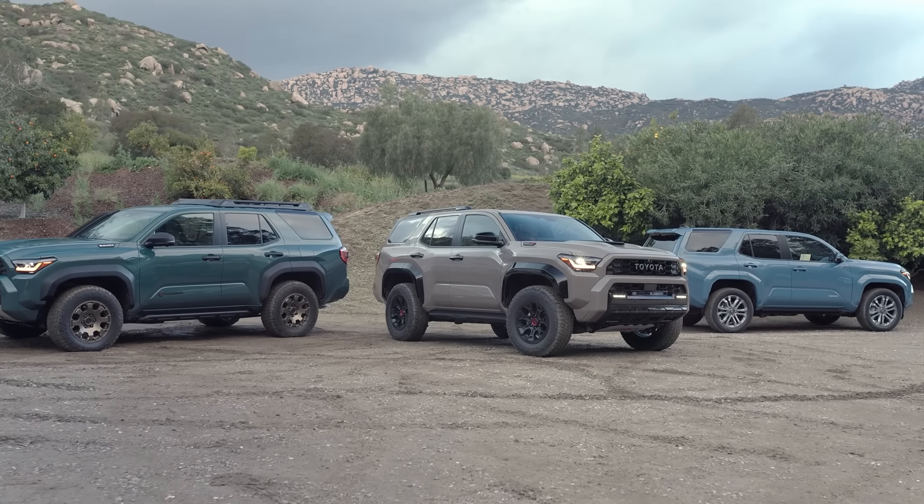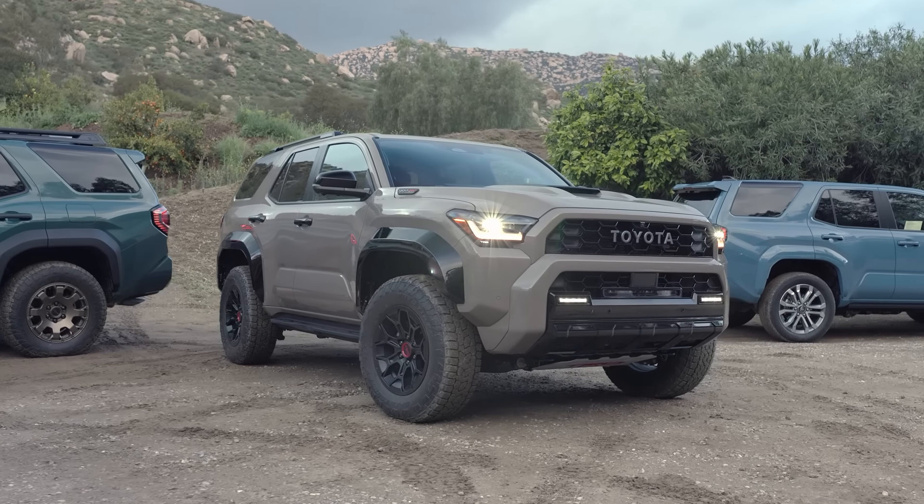This is fantastic news when it comes to the build quality of the 4Runner. The Tahara assembly plant is where all the best vehicles are made — the Toyota 4Runner, the Lexus GX, the Lexus LX, and the Toyota Land Cruiser, which are all known for their fantastic build quality and reliability. So the fact that the all-new 4Runner is still going to be made there in Japan is amazing news.